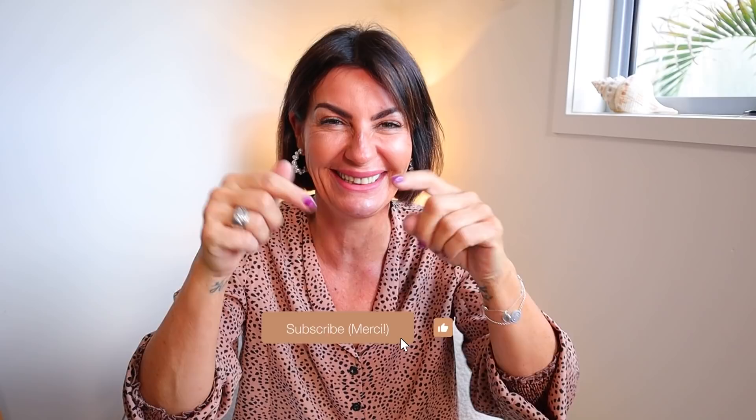Thank you so much for watching. I love you — subscribe, and I'll see you in the next video. Bye, take care!